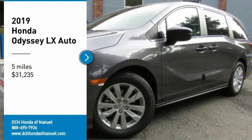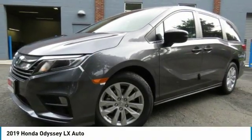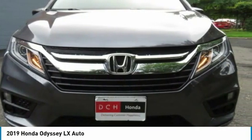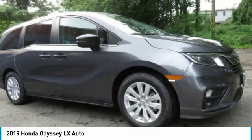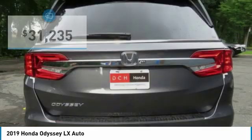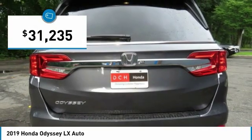Looking for the right vehicle? Check out the 2019 Honda Odyssey. The Honda Odyssey is a showcase of distinguished style, captivating technology, and advanced safety features. A must for all families. And it's priced below $35,000.